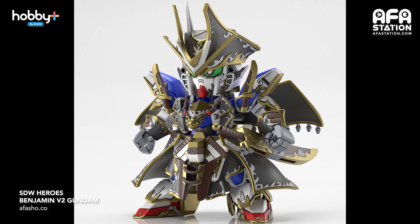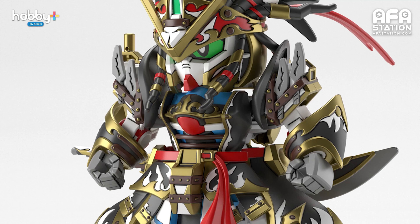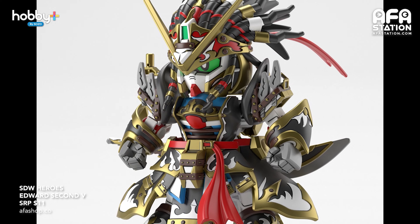Next up we have SD Gundam World Heroes featuring two new heroes. The latest releases are Benjamin V2 Gundam and Edward II V Gundam. If you're a fan of pirate designs or simply a fan of SD Gundam, these two are something you do not want to miss. The duo made their appearance in episode 3 of the animated series and you can watch all the action for free on the Gundam Info YouTube channel. They are available for pre-order at retailers around the region or online at appashop.co.